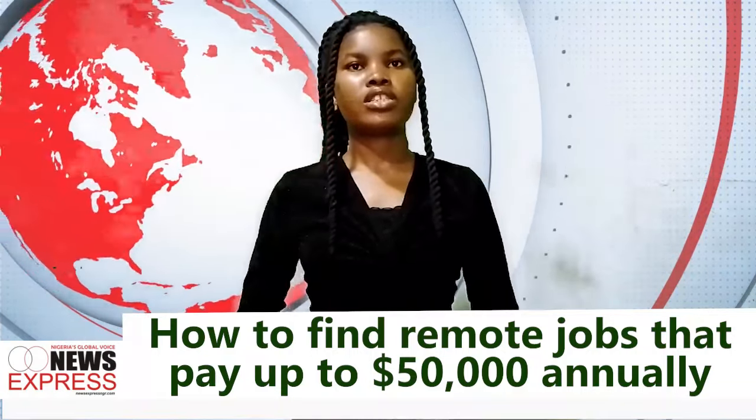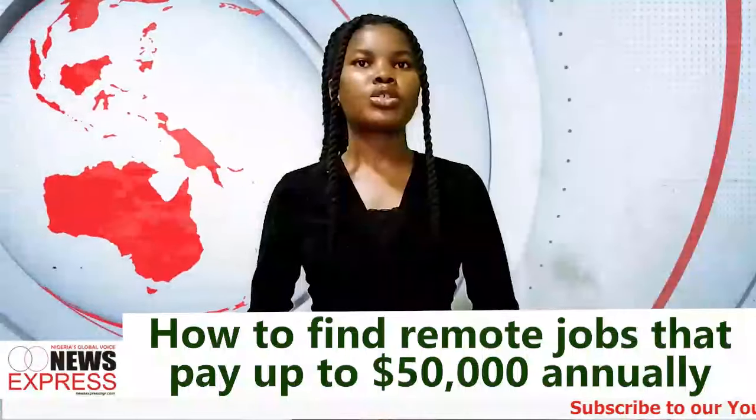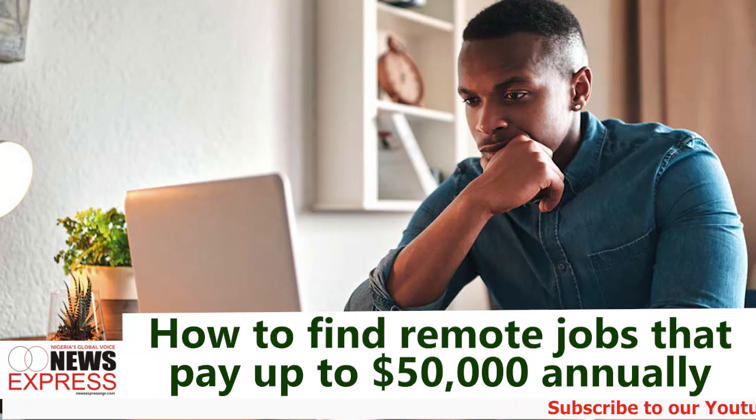In today's digital age, the appeal of remote work has skyrocketed, with the COVID-19 pandemic accelerating a trend that shows no sign of slowing down. Remote work has become a real career choice that offers financial freedom. No matter your professional level, here is a guide on how to find high-paying remote jobs and secure the role.